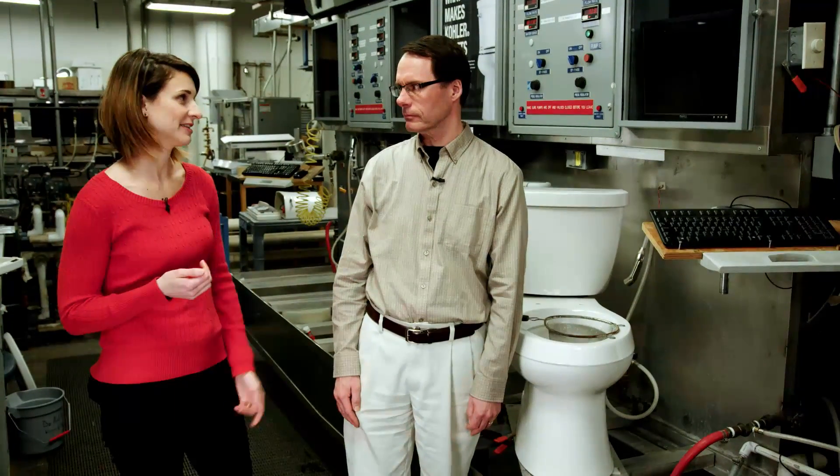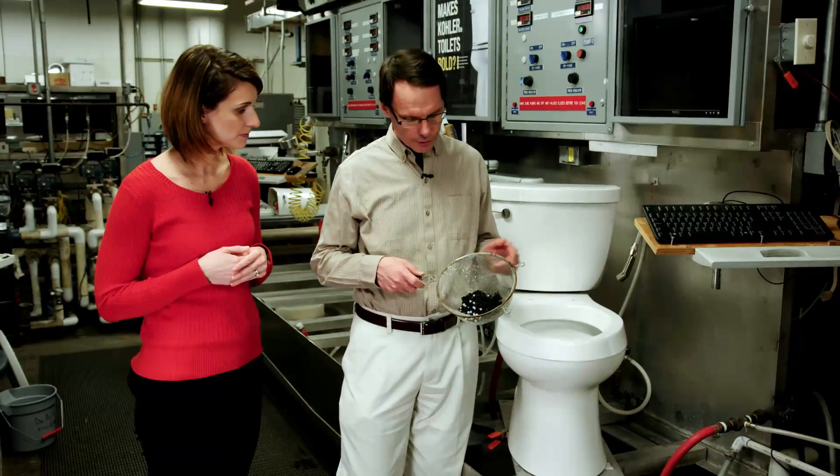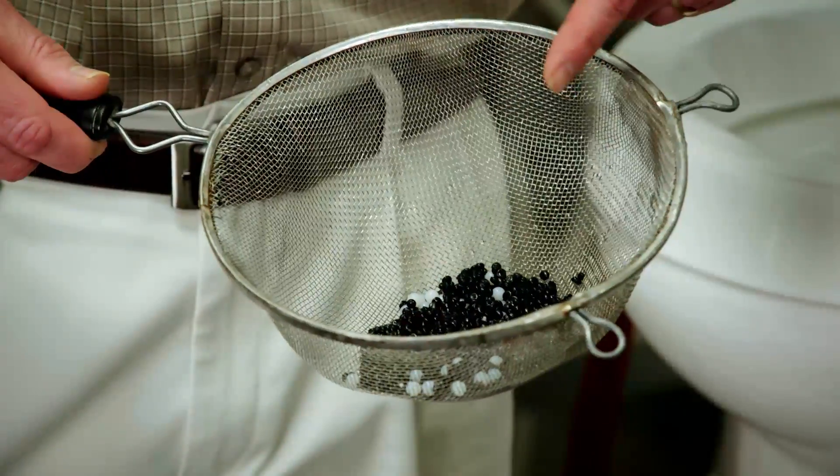As much as I hate to use the scrub brush and clean the toilet, I do feel that having a clean home, a clean bathroom, and a clean toilet is a reflection of me. And as a toilet engineer, it's a reflection of me too. I hate to see stuff left behind in the bowl — it's embarrassing. How can I be assured that Kohler toilets flush everything every time?